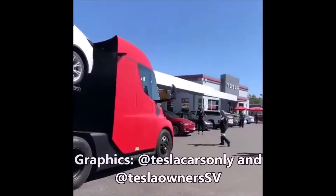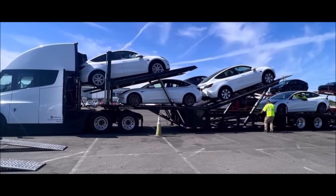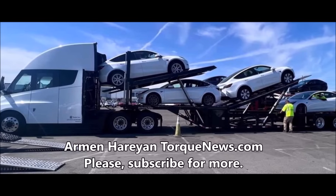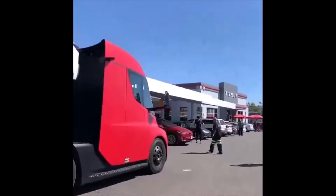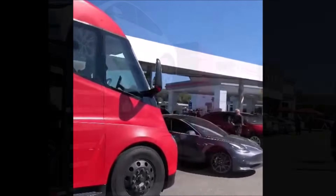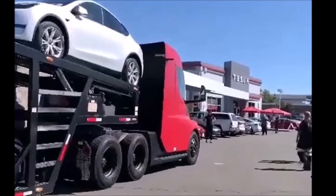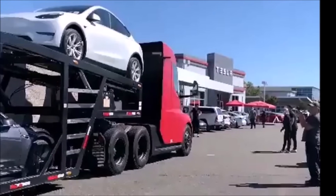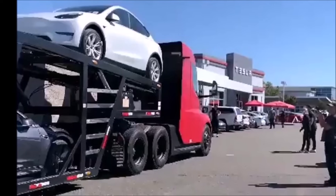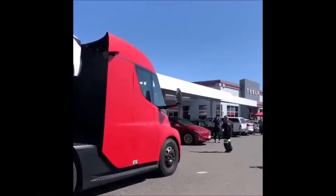It's so beautiful to already see the Tesla Semi delivering Tesla cars to unidentified service centers. Welcome back everyone, this is Armin Haryan from torquenews.com with exciting news. Twitter Tesla blogger Tesla Cars Only tweeted a video showing an unidentified Tesla Semi truck delivering Tesla cars to Tesla service centers. We've been waiting for this moment — for Tesla to have enough semis to deliver its own vehicles to service centers instead of using diesel trucks.